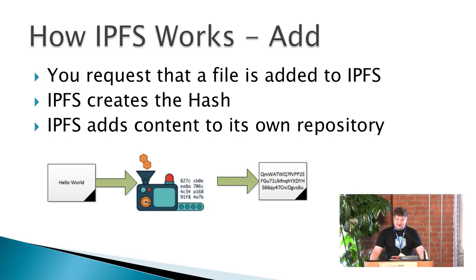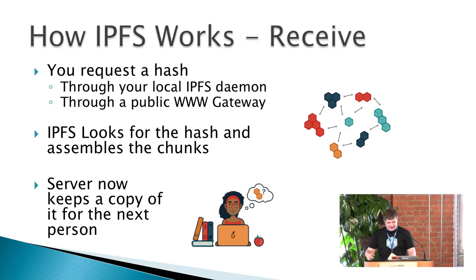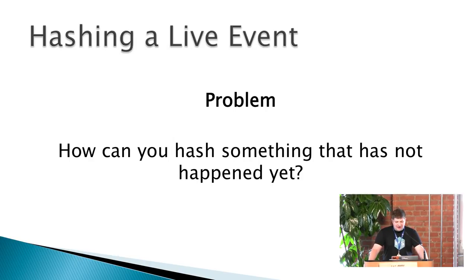How IPFS works — very high level, since this is a lightning talk. If you want to add content into IPFS, you request that the file be added. IPFS reads the file and creates a hash, which is a fingerprint, then adds that content into its own repository linked to the hash. On the other side, to request information, you either request it from the IPFS server or through a gateway, and IPFS sends you a copy of the requested information.